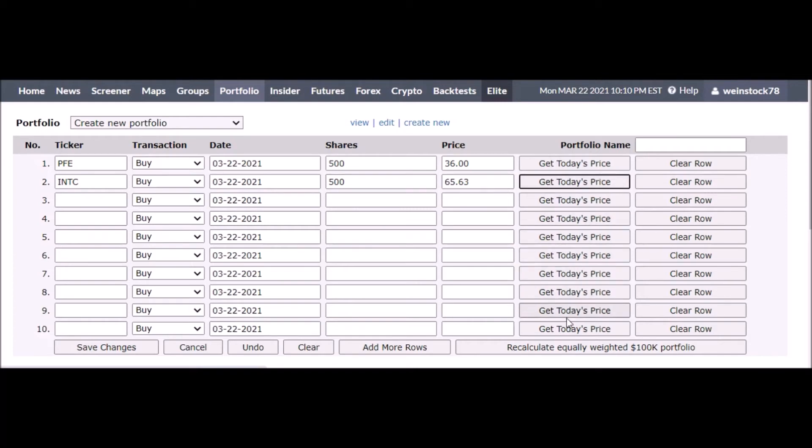You can also click 'Recalculate Equally Weighted 100,000 Portfolio.' A pop-up comes up — you probably can't see it because it's cut off — but it asks: do you want to create an equally weighted $100,000 portfolio? I said okay, and you can see it changes the amount of shares automatically. So you don't have to manually type the share amounts, which is a nice shortcut.